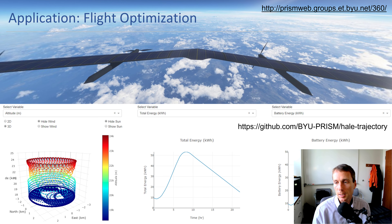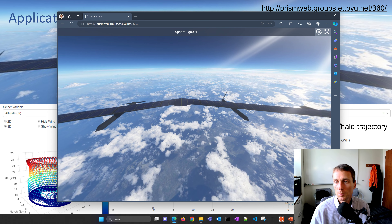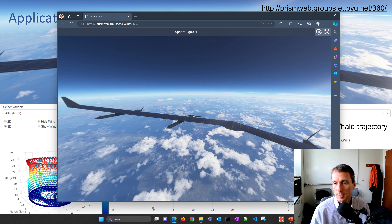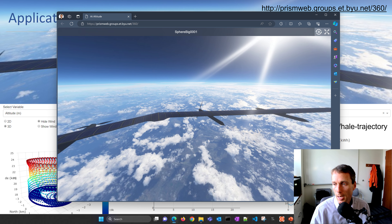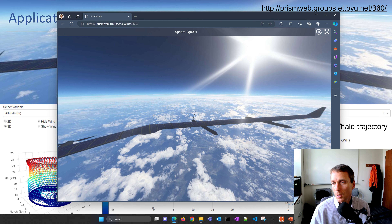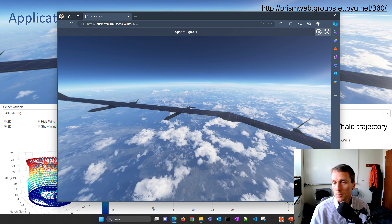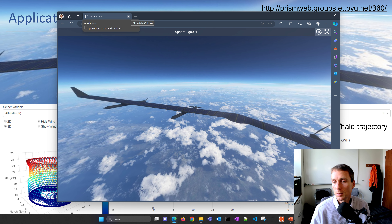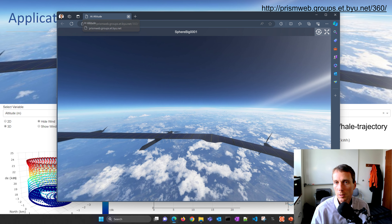A couple of applications: this high-altitude long-endurance aircraft is one we worked on with Facebook as they explored solar-powered aircraft flying at 60,000 feet. We used engineering principles to design the aircraft, but also data from flight tests. We wanted to combine those — what we learned from the flight test but also our knowledge. This idea of combining data with physics-based principles is something I'll touch on more later.